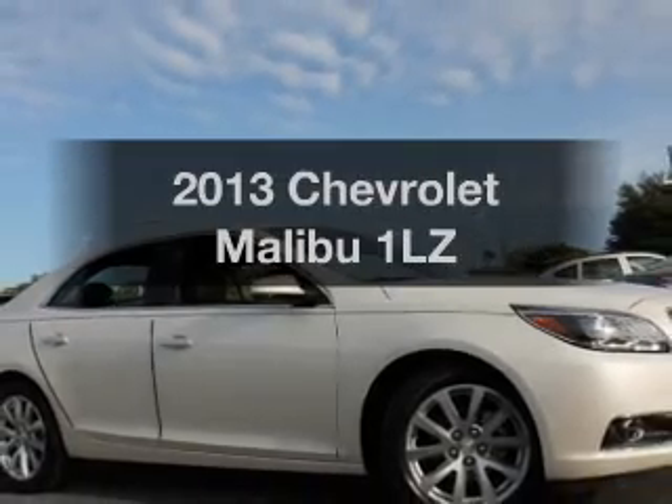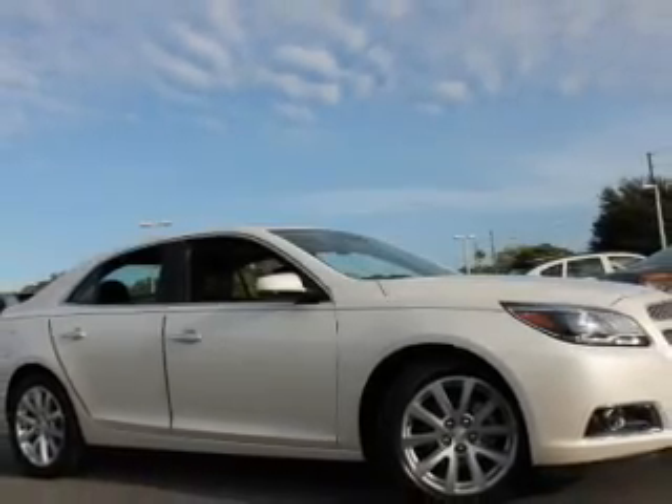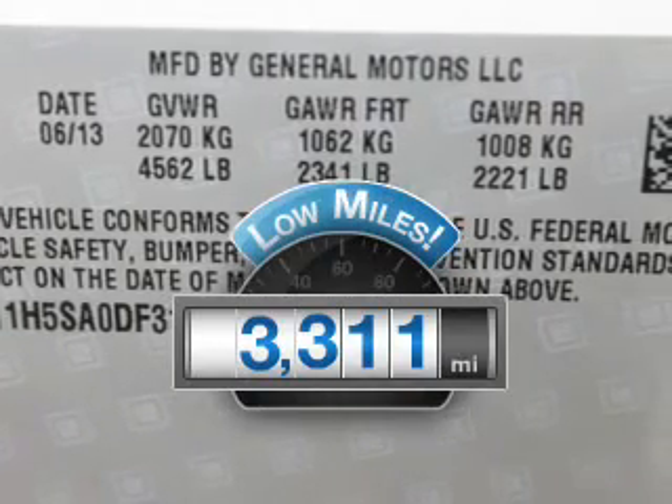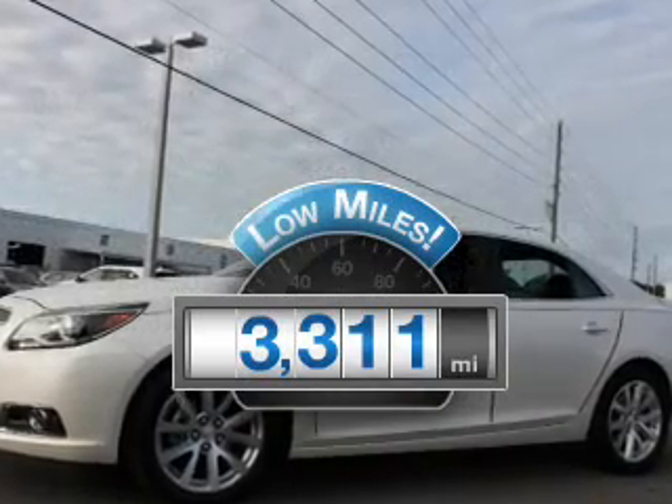Imagine yourself in this 2013 Chevrolet Malibu. Travel the roads in style and comfort in this great vehicle. With low miles, this automobile will take you far and get you where you want to go.